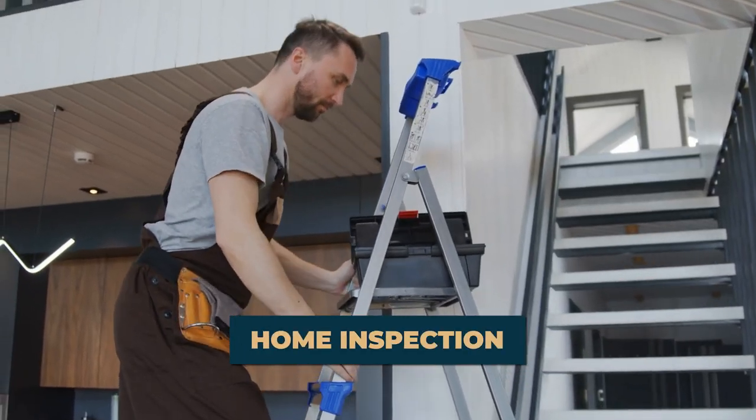The inspections we recommend are the standard customary inspections that a buyer would also order. We recommend a home inspection, a roof inspection, and a termite inspection.